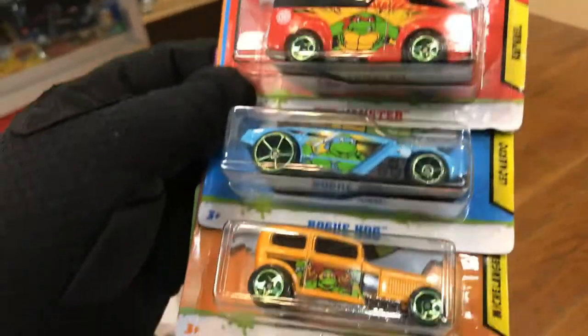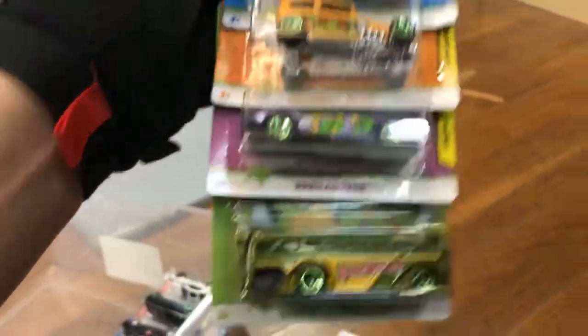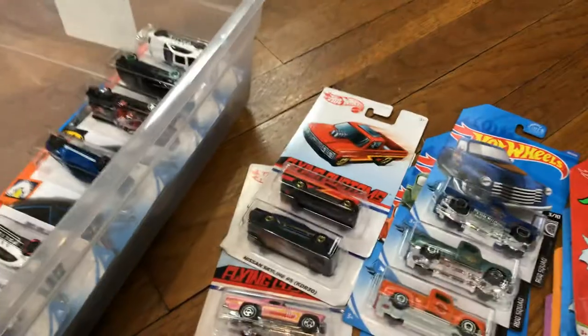The whole set of Ninja Turtles — the Vanster, Rogue Hog, Midnight Auto, the Roadster, and Surfing Scubas. The Ninja Turtles set.